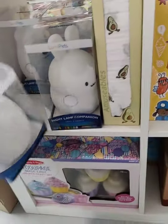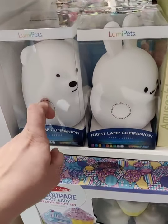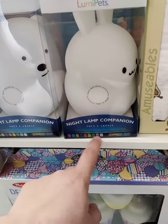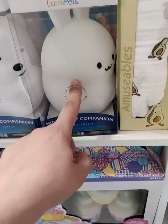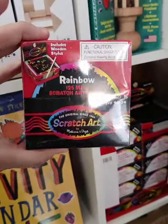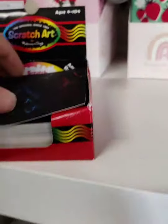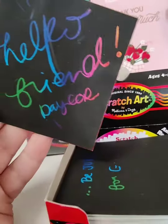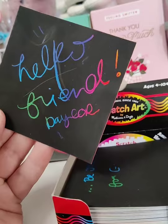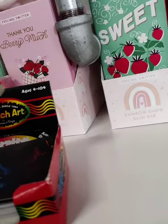We have tons of Loomy Pets — these are nightlight companions that change all kinds of colors. They're soft so your little ones can hold, play with, or snuggle them. We have a big pack and a smaller pack. We also have rainbow scratch notes — you scratch a little note and they're really fun.